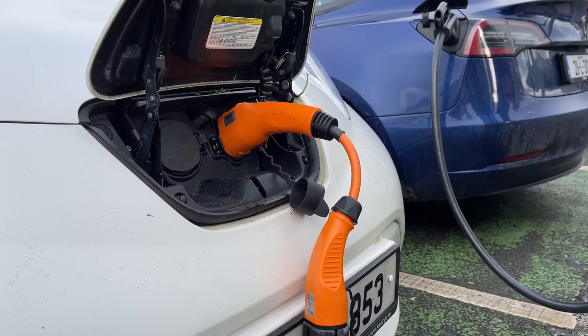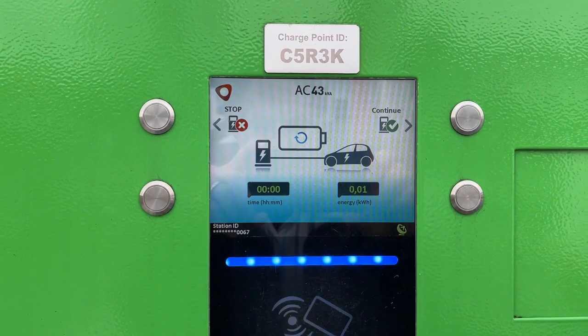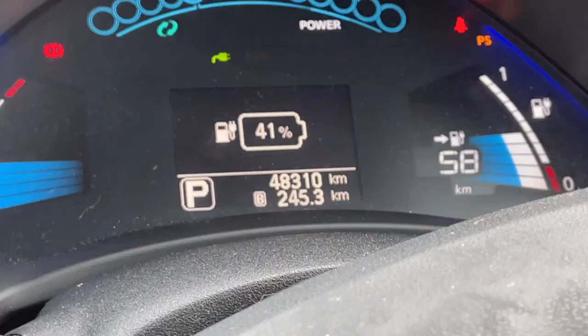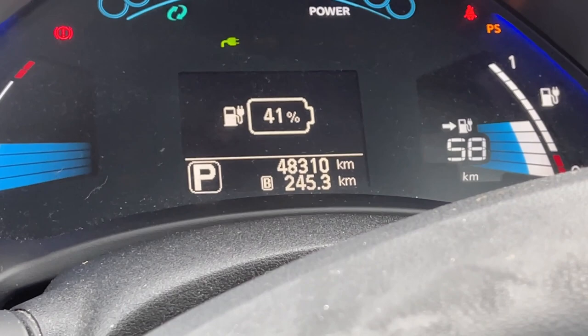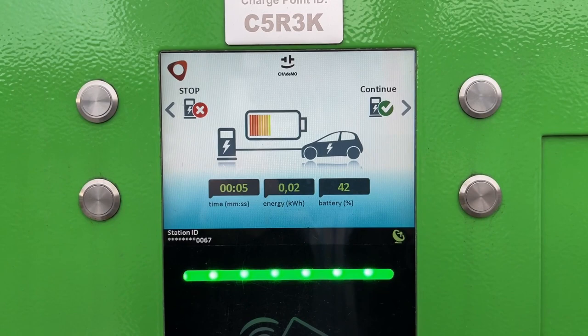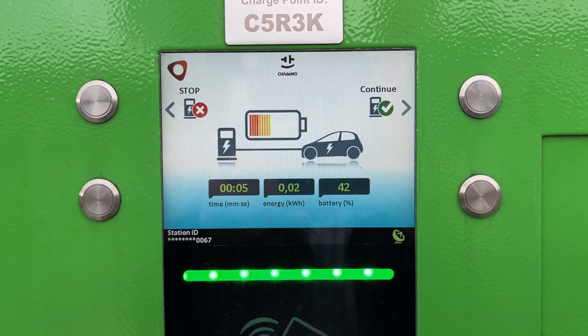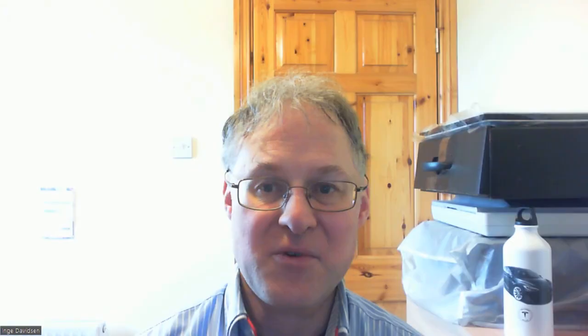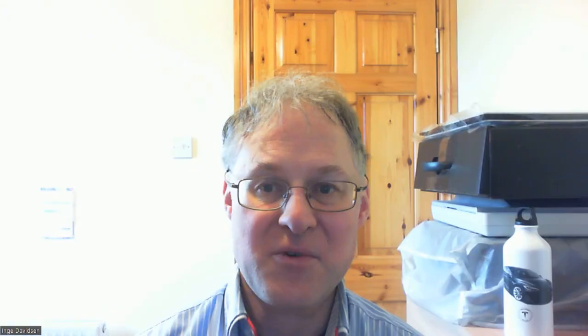While we were charging, another Leaf came, assessed the situation and left after a short chat. After charging on AC for about 30 minutes we were up to 41%, an increase of only 4% — not even one kilowatt hour — but the Model 3 was leaving, so we could finally use CHAdeMO. 17 minutes later we were at 74% and decided to leave, having received 6.4 kilowatt hours.